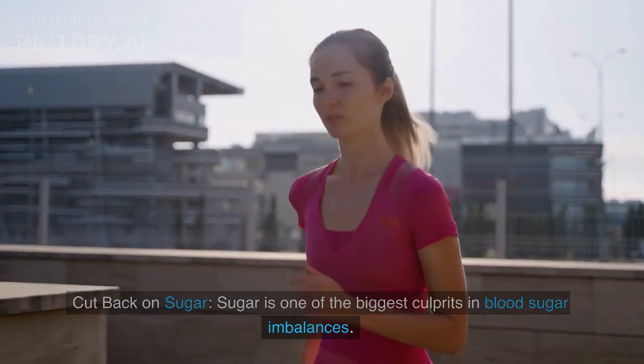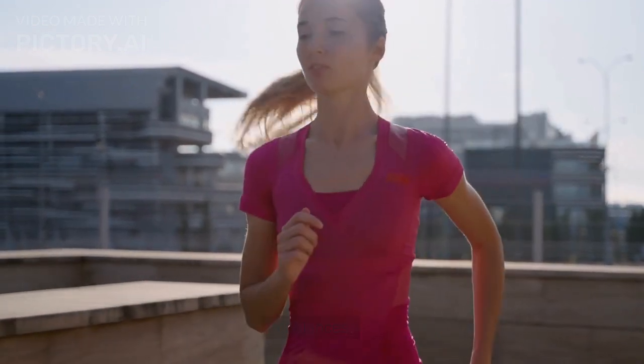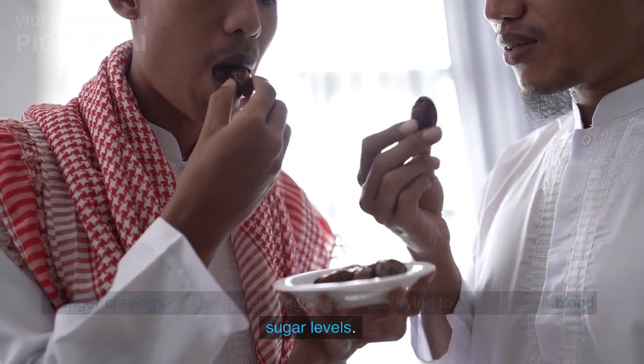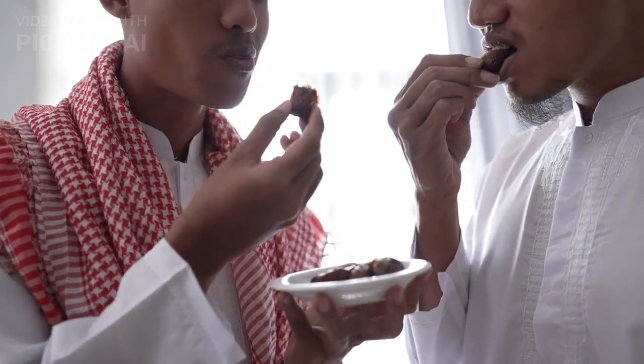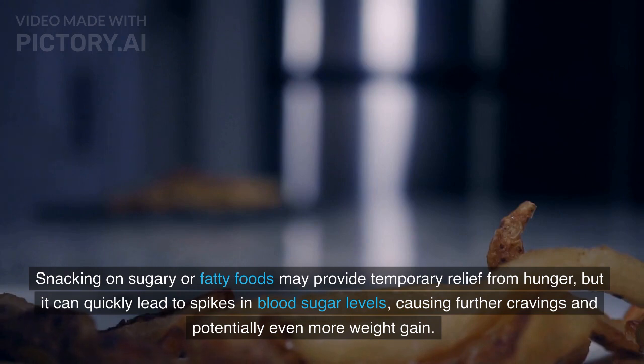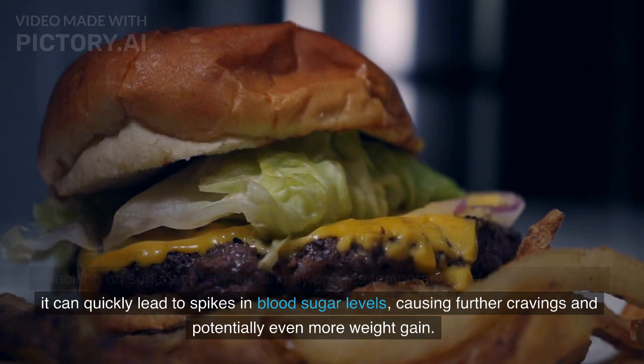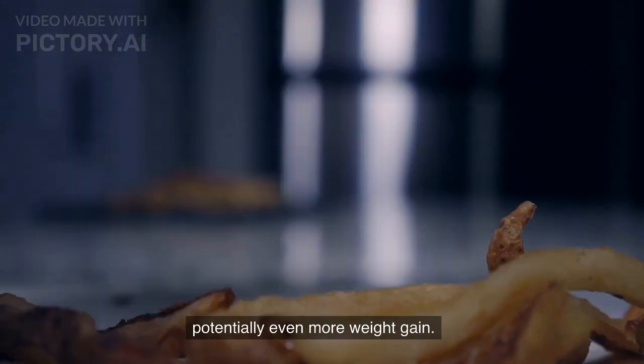Sugar is one of the biggest culprits in blood sugar imbalances. Hunger cravings can be a real struggle for those trying to regulate their blood sugar levels. Snacking on sugary or fatty foods may provide temporary relief from hunger, but it can quickly lead to spikes in blood sugar levels, causing further cravings and potentially even more weight gain.